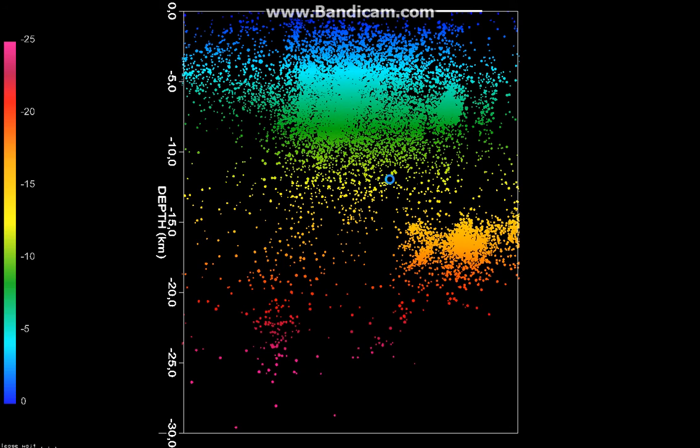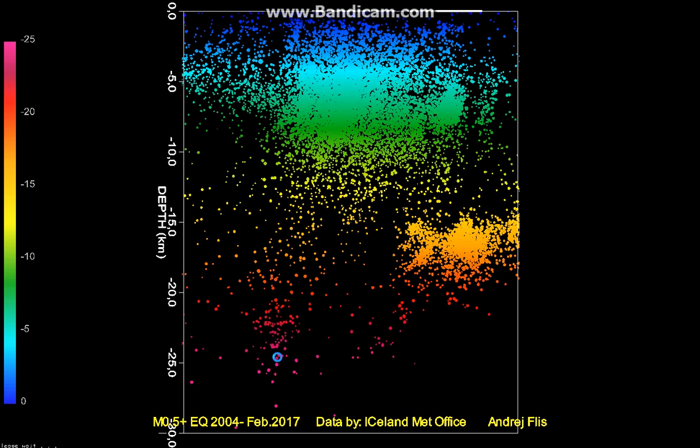This is a view from the south, looking up north. You can see this batch of deeper earthquakes here — this is the magmatic emplacement in 2008 under the Optipingar volcano, this large seismic field. Now I'm going to shut off these earthquakes and plot only the latest swarm from the past few days.